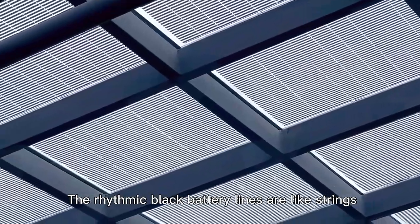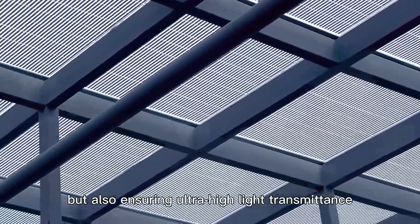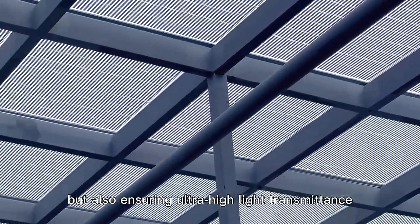The rhythmic black battery lines are like strings, giving the building a balanced aesthetic feeling, but also ensuring ultra-high light transmittance.